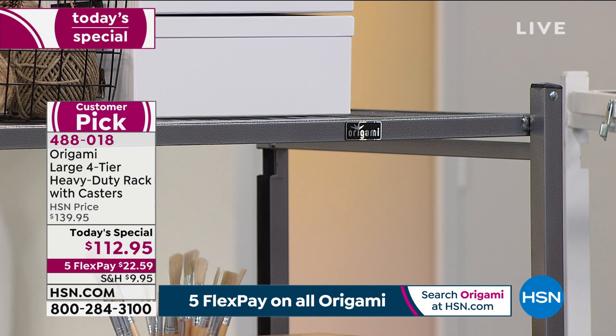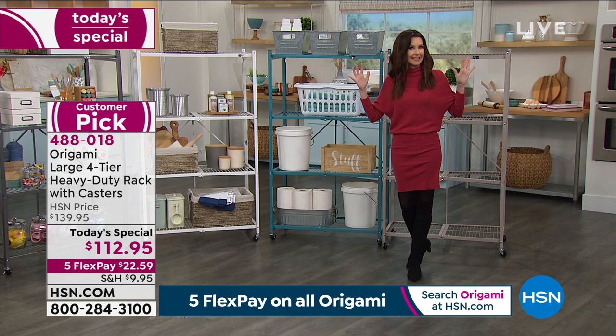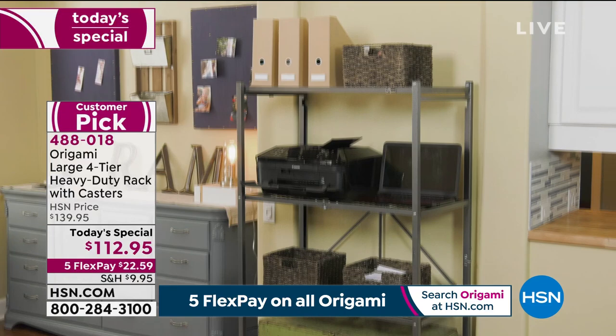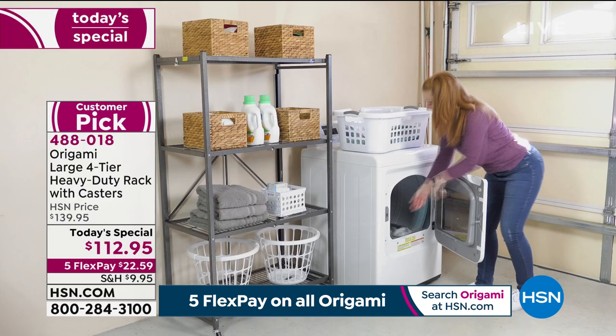We started with 3,000 and we've got 650 left. Then we have vintage bronze. $112.95 as an investment in your sanity, in your organization. You can load this up — it's $22.59. I don't think I've ever heard one complaint about Origami because you don't need a tool to put it together.